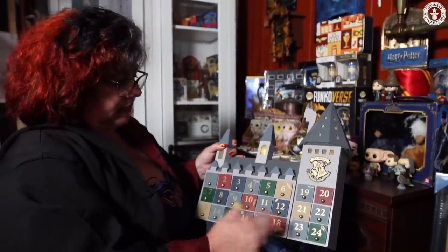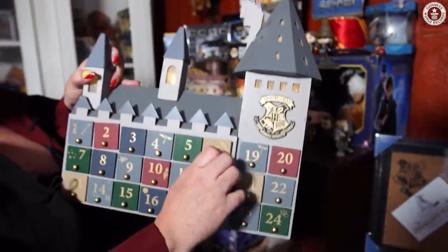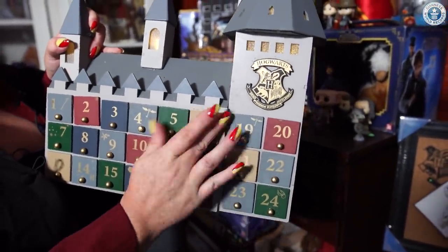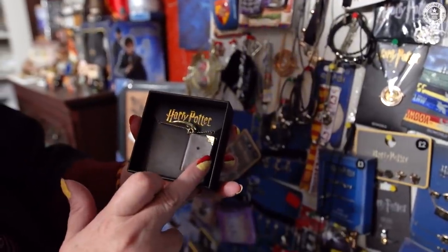I love the advent calendars — you've got the Lego advent calendars, the Funko advent calendars, and look at the size of the drawers: tiny. You've got your earrings, bracelets, and this one is one of my favourite necklaces — the Basilisk Fang and the Dark Mark.